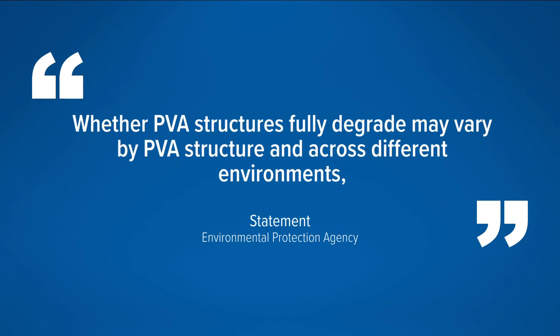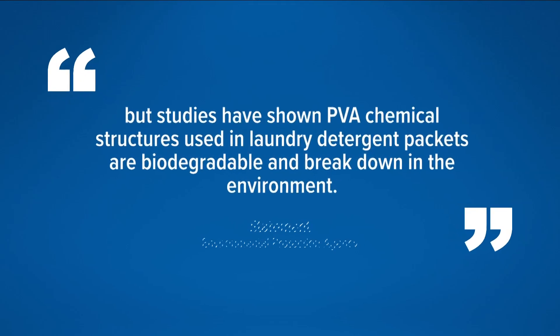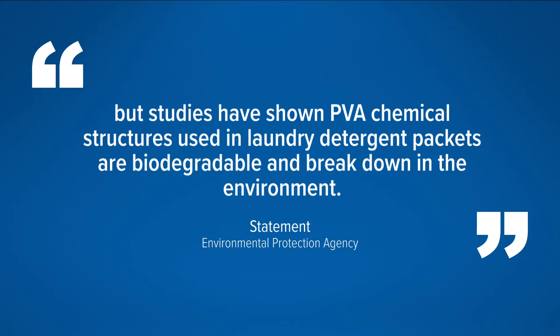In a statement, the agency says: "Whether PVA structures fully degrade may vary by PVA structure and across different environments, but studies have shown PVA chemical structures used in laundry detergent packets are biodegradable and break down in the environment."